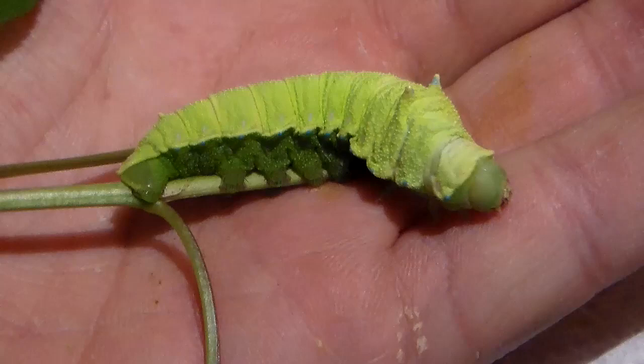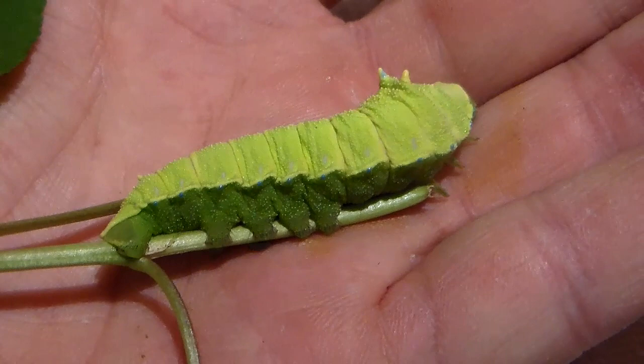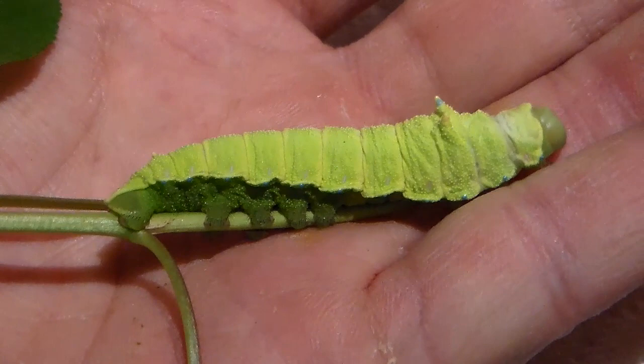Hello everybody. I think most of you have seen the viral video with millions of views in which a caterpillar is being poked repeatedly which is making squeaking noises. I'm here to explain some of the science behind it.